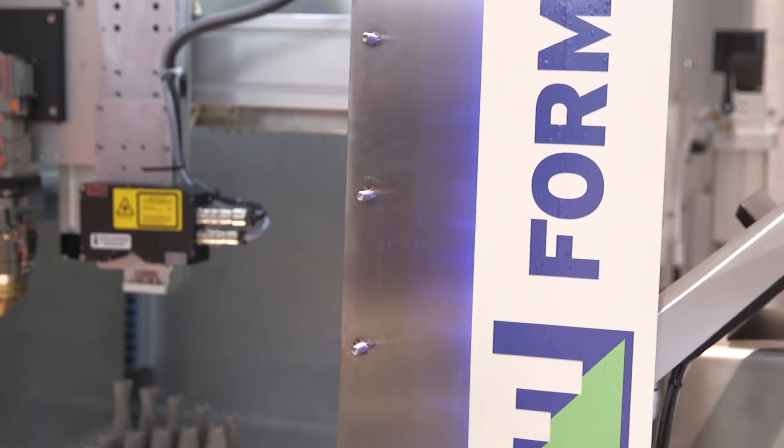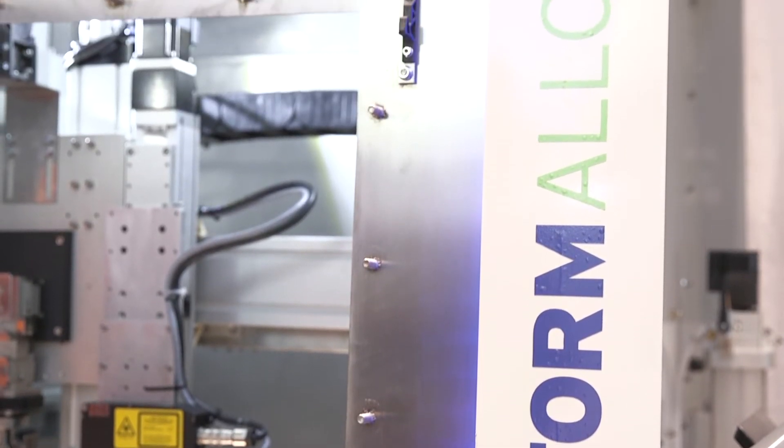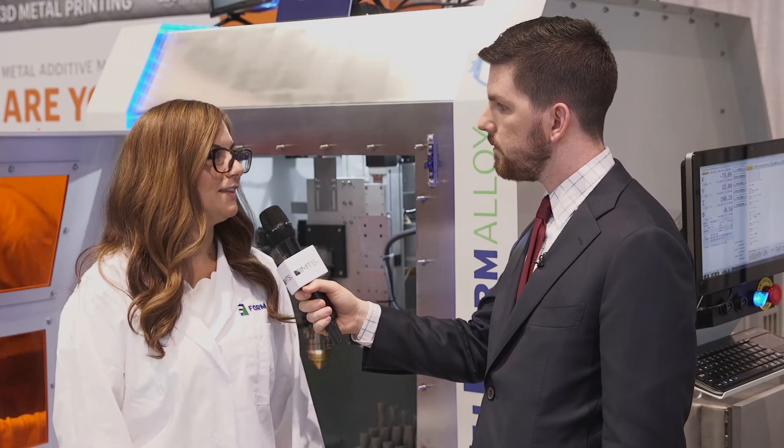I came from an aerospace engineering background and I was always looking for ways to be able to build complex geometry, high-value components very quickly and at a reasonable cost, and this technology can do just that.